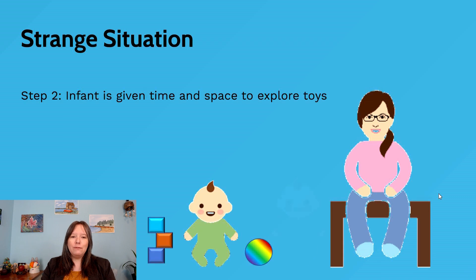What we're looking for here is to see if the infant clings tight to the caregiver or if they're okay wandering around the room. The infant is given some time and space to explore the toys. Some infants will go right away and explore, some will after a bit of time, and some will never — they'll hang tight to the caregiver.